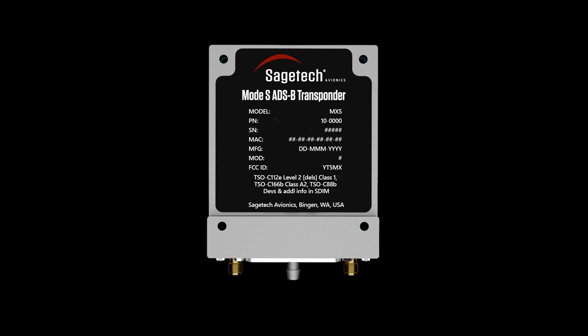A sizable amount of air traffic in the U.S. is non-cooperative, resulting in the necessity of non-cooperative aircraft detection.